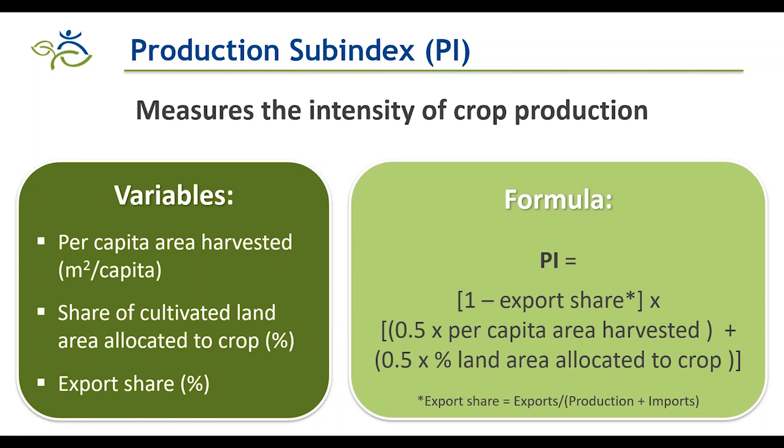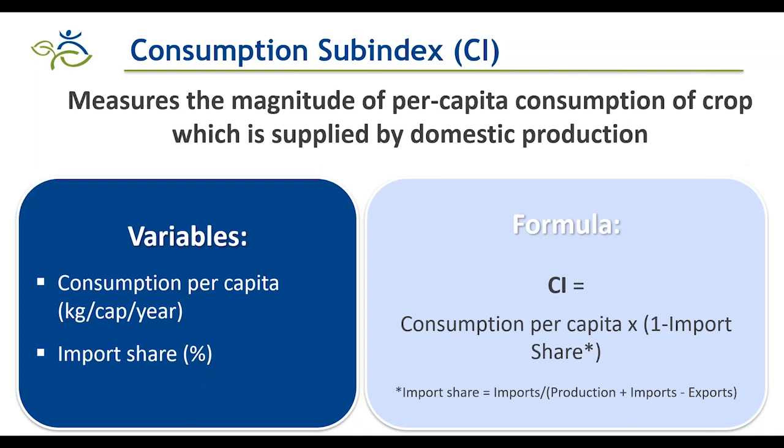Similarly, the consumption sub-index measures the magnitude of per capita consumption of the crop supplied by domestic production using two key variables: consumption per capita per year — the quantity consumed by an average adult each year — and the import share, again a correction factor to account for production coming from within the country.